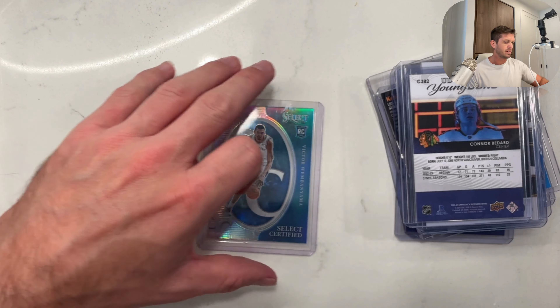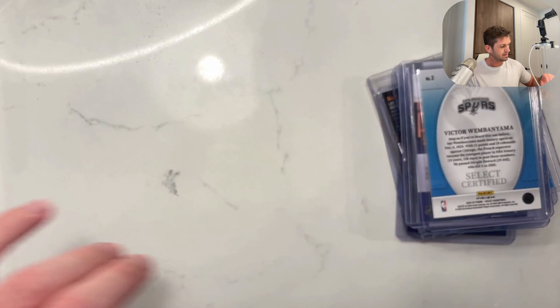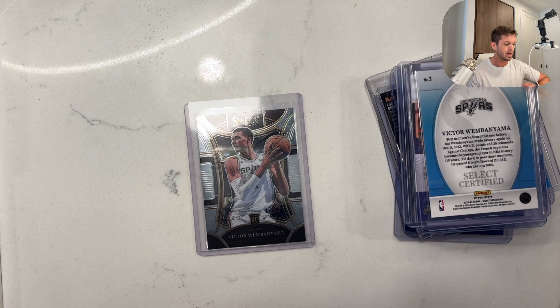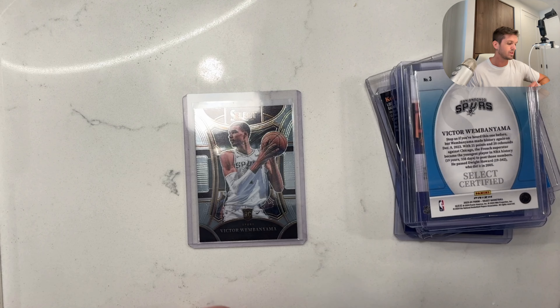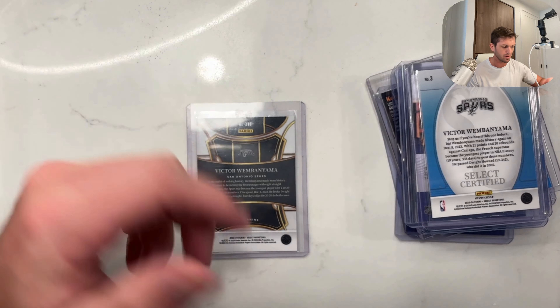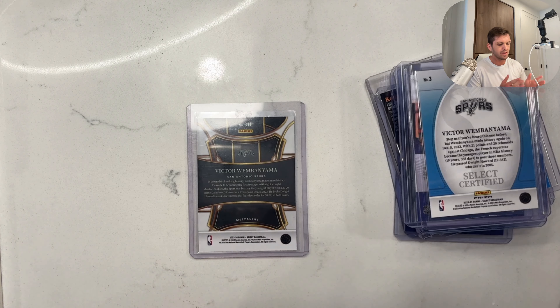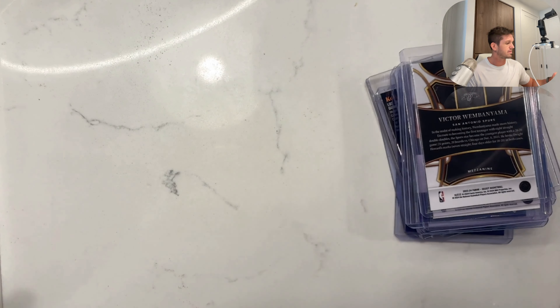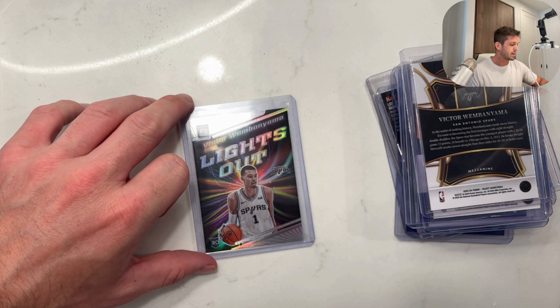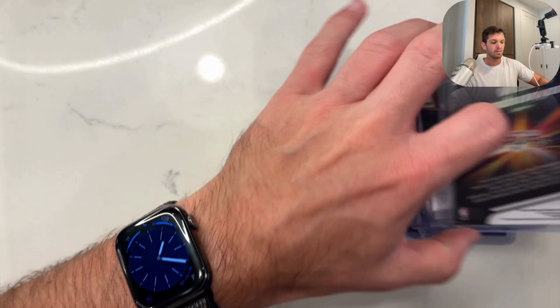We got a Select Certified Victor Wembanyama — that is a Silver Select Certified. I got a ton of those. Mezzanine Victor Wembanyama — this is not the rarest, but it's the second rarest. You got Concourse, Premier, Mezzanine, and then Quartzside. Quartzside is card number 288, this is card number 311. Typically as you ascend up the checklist you have increasing rarity. I don't know why they made the Mezzanine 311 — it's not more rare than the Quartzside. They'll keep adding tiers until Fanatics takes over. I'm sure they'll do the same thing with Topps Chrome and Bowman Chrome.